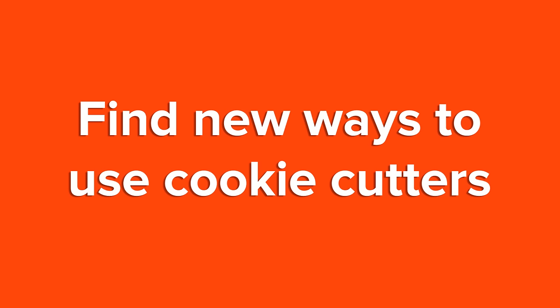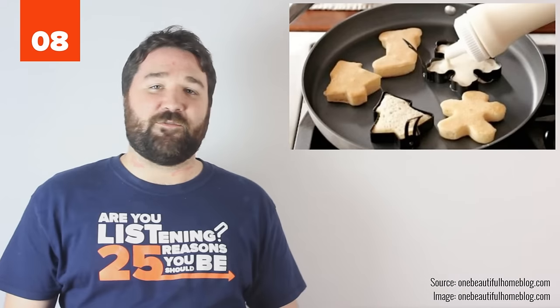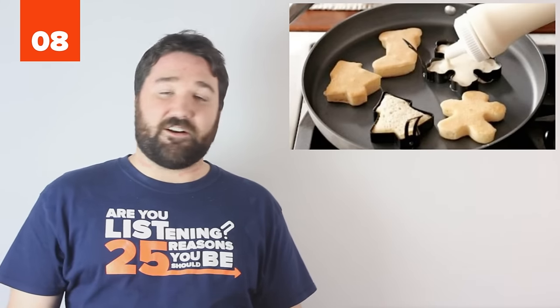8. Find new ways to use cookie cutters. Make fancy Christmas or Hanukkah shaped pancakes with metal cookie cutters. It's festive and you probably already own cookie cutters.